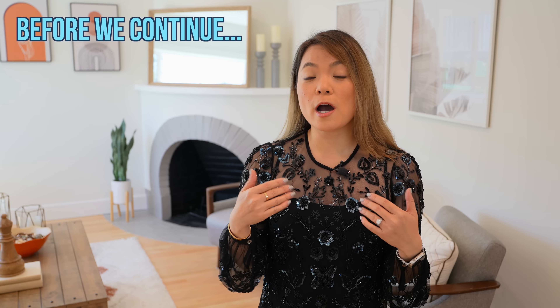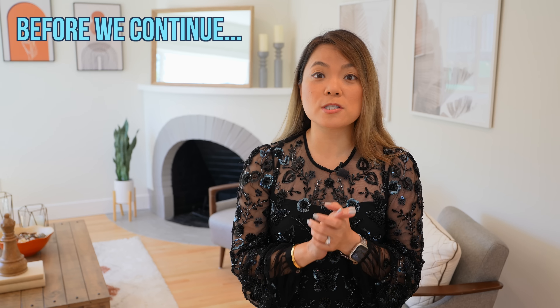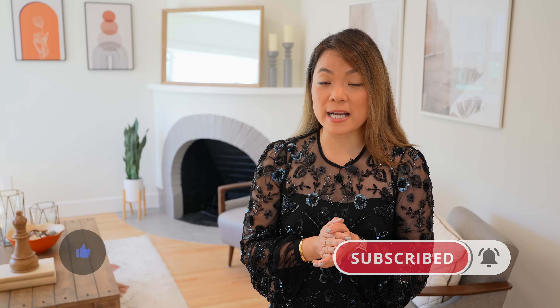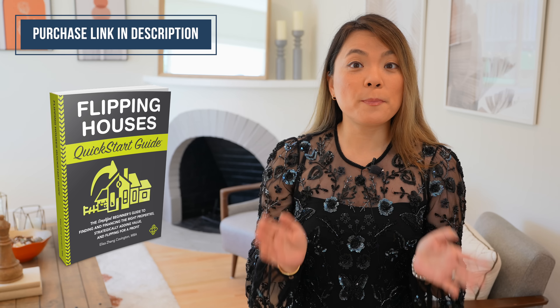Before I show you more of this freshly remodeled small house, smash the like button below and subscribe to the channel so you can see more interesting before and after videos like this. I wrote a book called Flipping Houses Quick Start Guide — it's a comprehensive guide for house flipping beginners, so pick up your copy on Amazon today if you're interested.